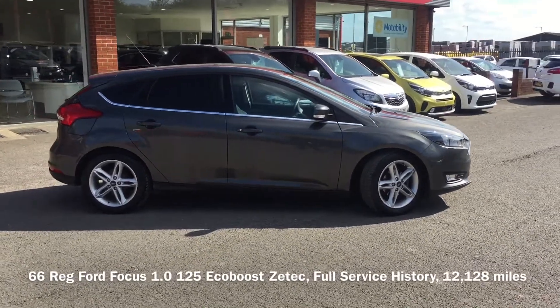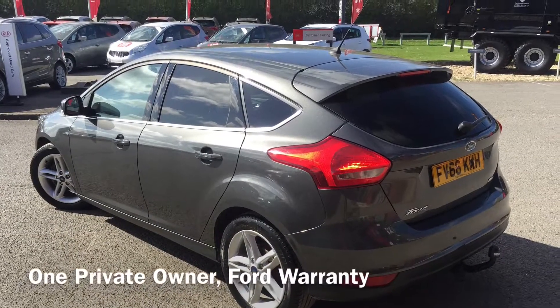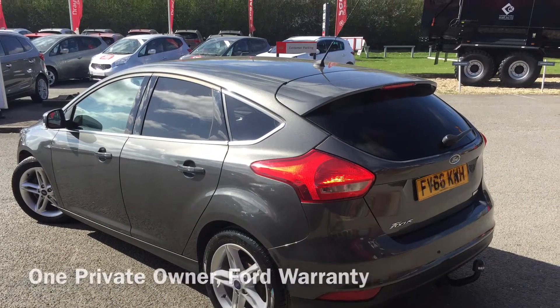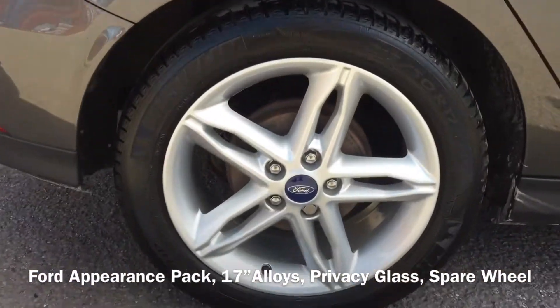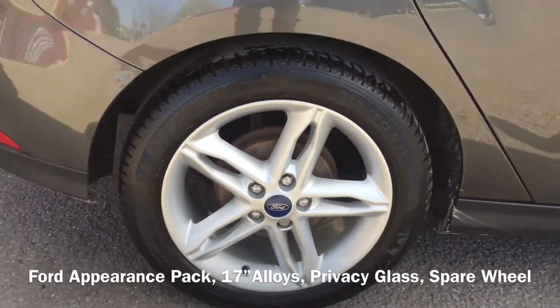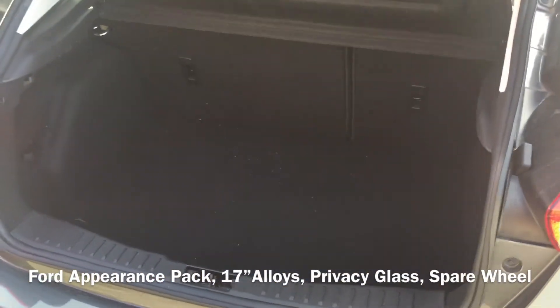This amazing one owner car has only covered 12,128 miles and comes with a full Ford Service History and Ford Warranty until November, and with the additional appearance pack which gives upgraded 17 inch alloy wheels, privacy glass and LED daytime running lights, it really does look stunning.